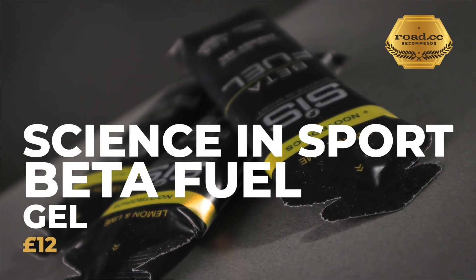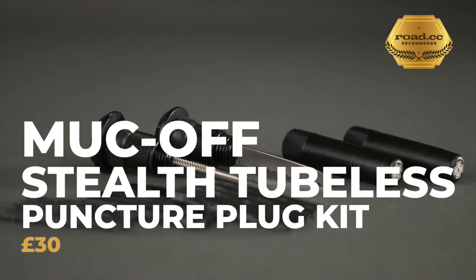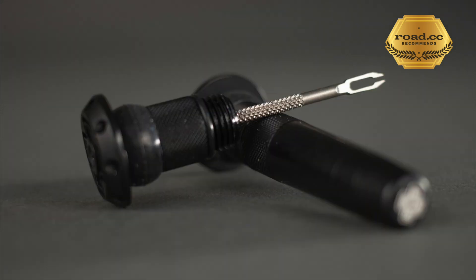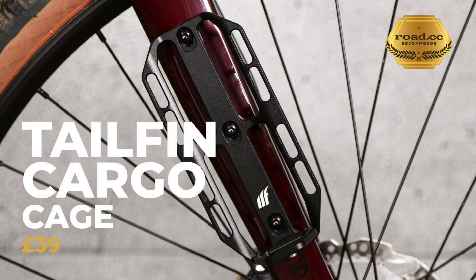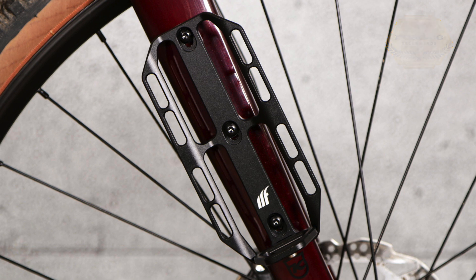Science in Sport Beta Fuel gel crams a huge amount of carbs into an easy-to-consume product — it contains about half as much energy again as other similar-sized gels, meaning you can carry a lot less on your bike. Muc-Off's Stealth Tubeless Puncture Plug Kit provides a whole tubeless repair solution that hides neatly in your bar ends; the superb build quality and sheer handiness makes it well worth the price. The Tailfin cargo cage is a versatile way of carrying extra load on a bikepacking trip. The load chip converts the cage into an L-shape so heavier items like big canteen bottles are easier to mount, while without it you can mount longer items like tent poles.